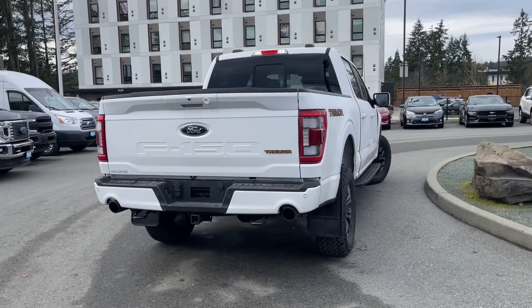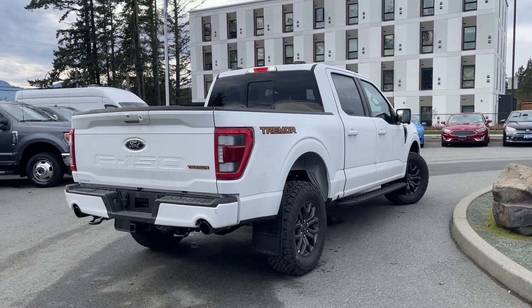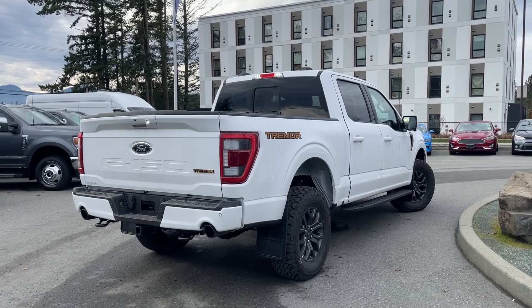If you'd like to take it out on a test drive, you can book it online at islandford.ca. This little beauty has leather trim seats and seating for five.